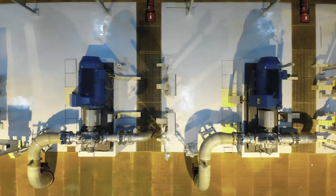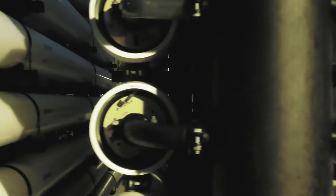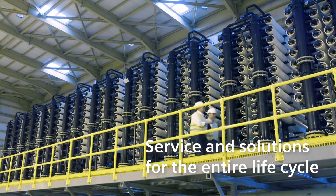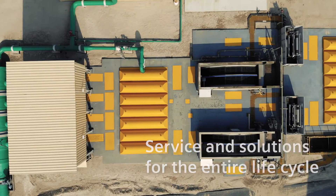We offer software and hardware, energy supply and management, as well as end-to-end services in the three key areas of design, operation and maintenance.